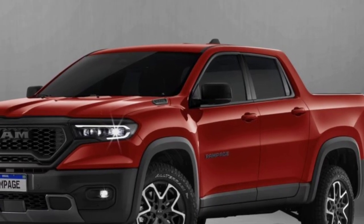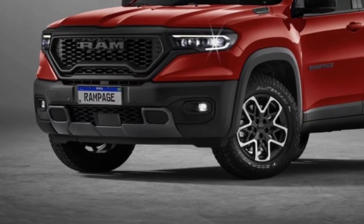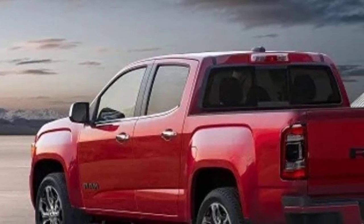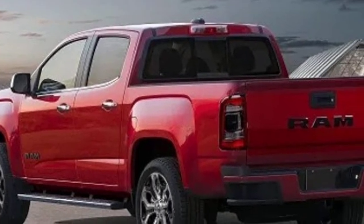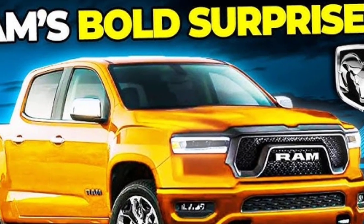Since the Ram Dakota is a new model, official gas mileage figures are not yet available. However, based on other mid-sized trucks on the market, it is expected to get around 21 miles per gallon combined.